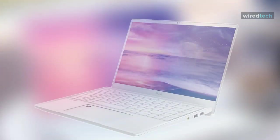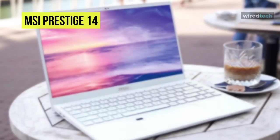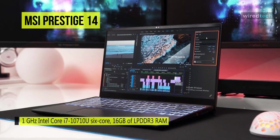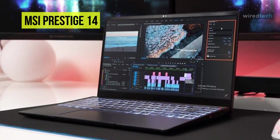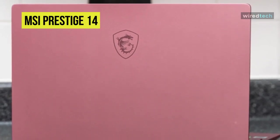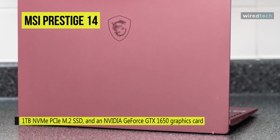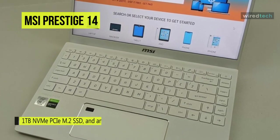Next in line is the MSI Prestige 14. Crafted with an ultra-light and slim aluminum chassis, this Prestige 14 is made portable and stylish wherever you go. It houses a 1.0 GHz Intel Core i7-10710U 6-core CPU, 16 gigabytes of LPDDR3 RAM, a 1 TB NVMe PCIe M.2 SSD, and an NVIDIA GeForce GTX 1650 graphics card.